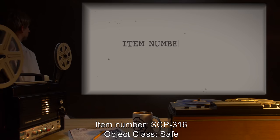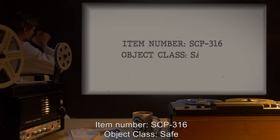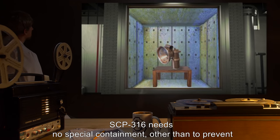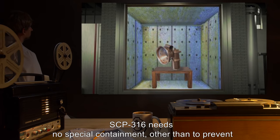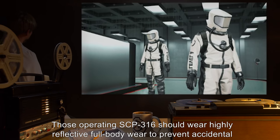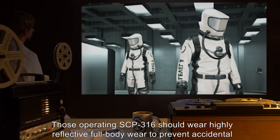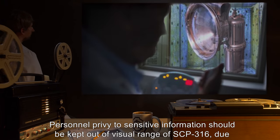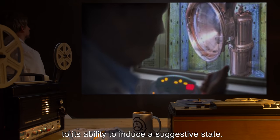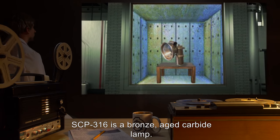Item number SCP-316. Object class: Safe. Special containment procedures: SCP-316 needs no special containment other than to prevent misuse by unauthorized personnel. Those operating SCP-316 should wear highly reflective full-body wear to prevent accidental exposure. Personnel privy to sensitive information should be kept out of visual range of SCP-316 due to its ability to induce a suggestive state.